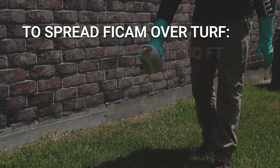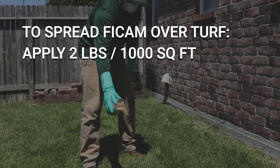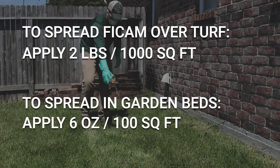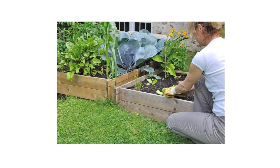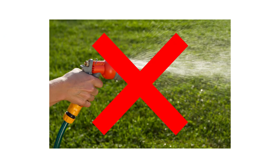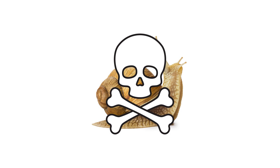To spread over your lawn, apply FICAM at a rate of 2 pounds per 1,000 square feet of treatment area. If you're spreading FICAM in a flower or ornamental garden bed, apply the product at a rate of 6 ounces per 100 square feet. You want to apply a thin layer of FICAM to the targeted area — don't apply it in piles or clumps. After application, do not water in the granules. When applied properly, snails will consume the bait and die after several hours.